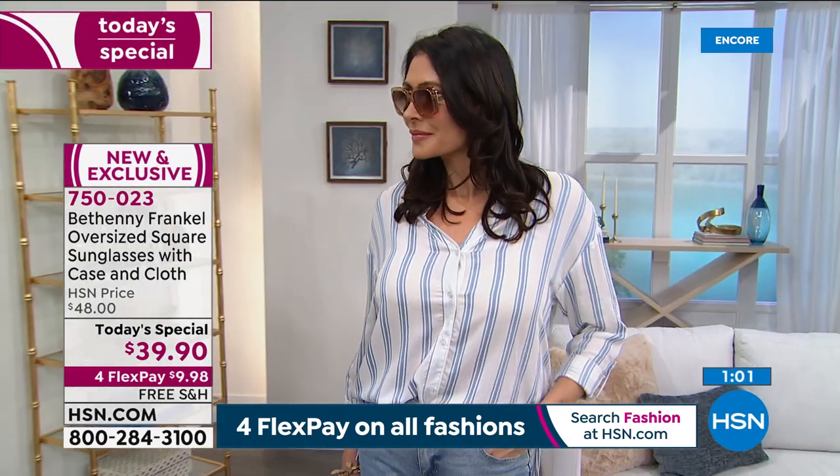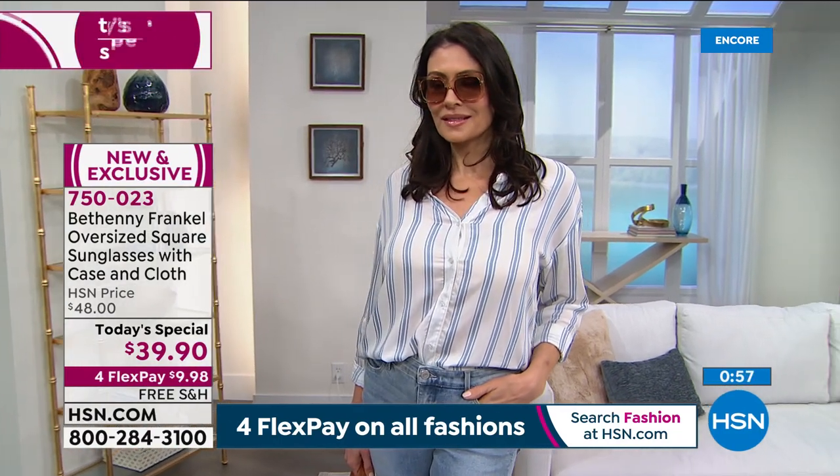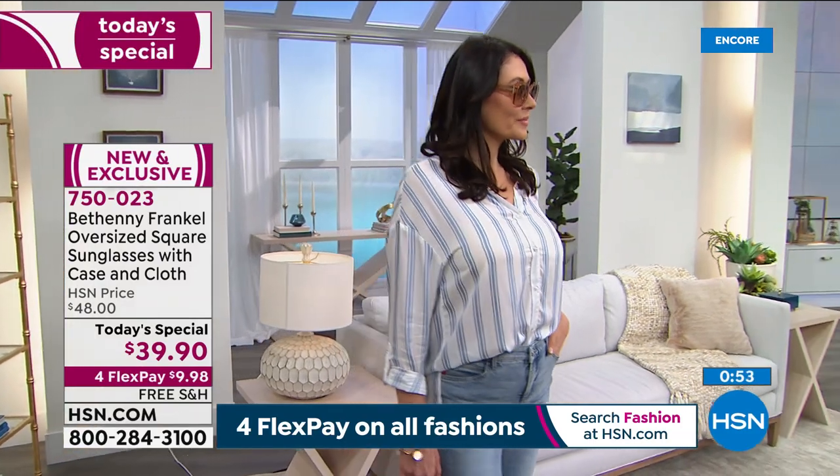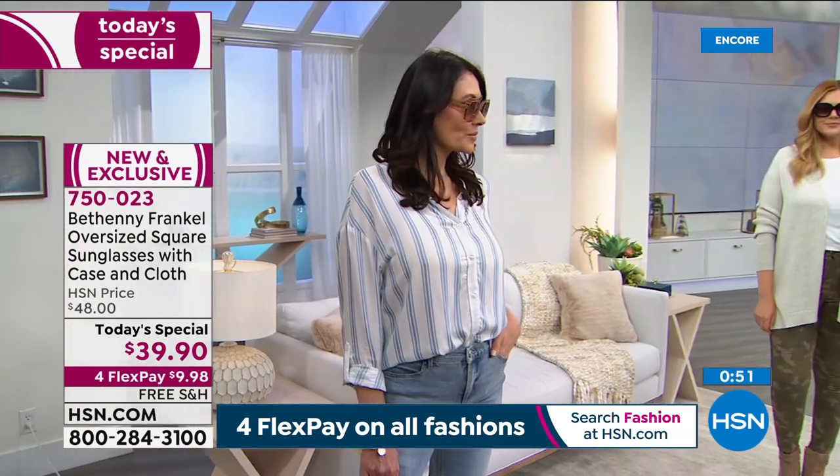Bingo — you nailed this one, Bethany. Over 2,000 people have said yes, and we've got a lot of people ordering as we speak. We'll process every order. We've got fashions to share tonight — some exciting Bethany fashions I know you'll love. Everything I'm wearing is coming up in the show and so much more. But this is the star. Treat yourself to something better.